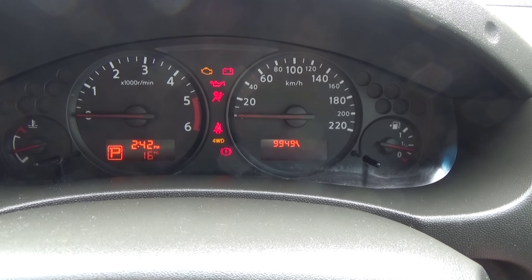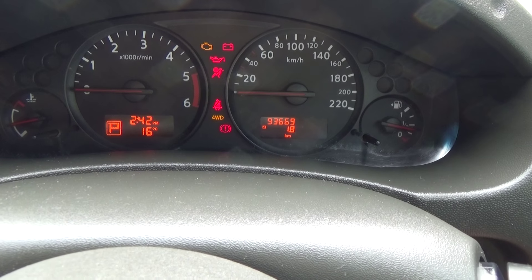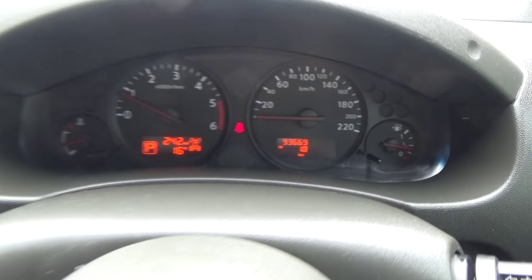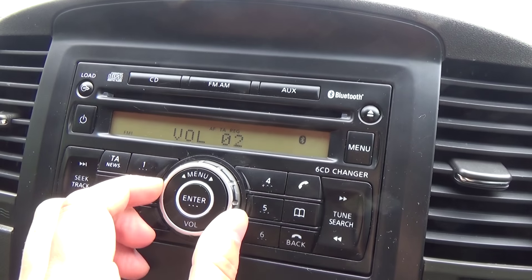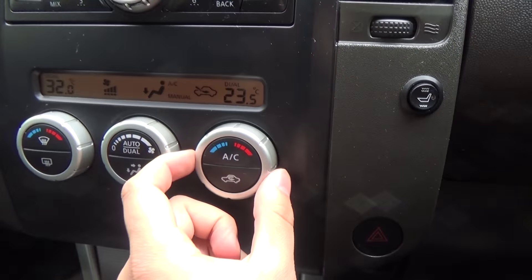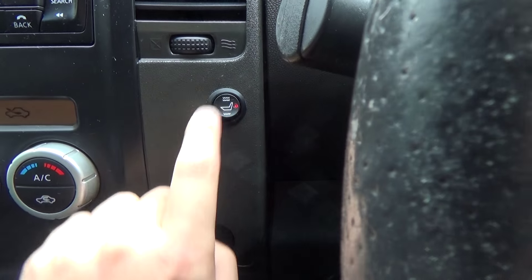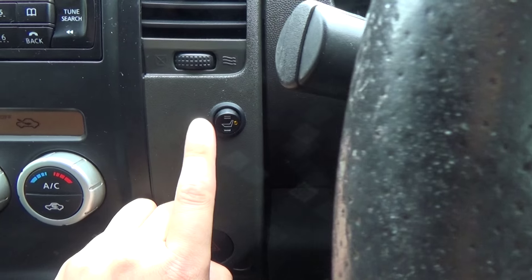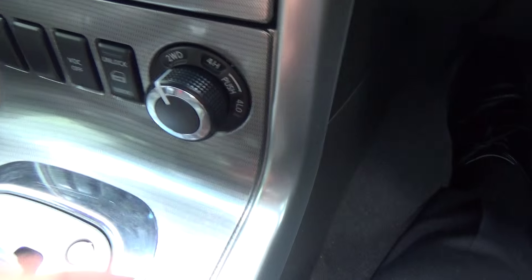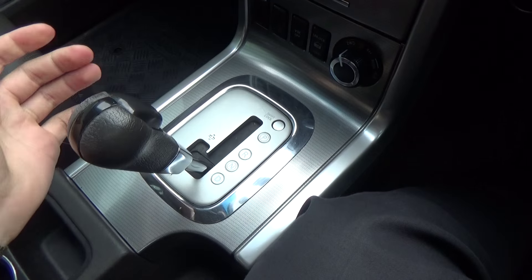The odometer reads 93,669 kilometres. The engine runs really well. There's a nice simple, easy-to-use audio system with Bluetooth built in, dual zone climate control so you can set a different temperature on each side, the two-mode seat heater, and four-wheel drive all on the twisty knob, with an automatic gearbox featuring a Tiptronic mode.